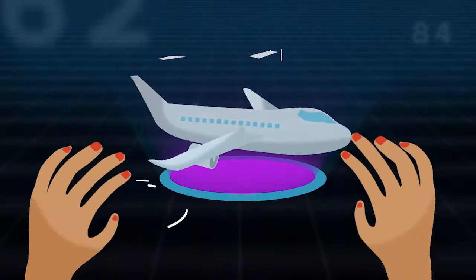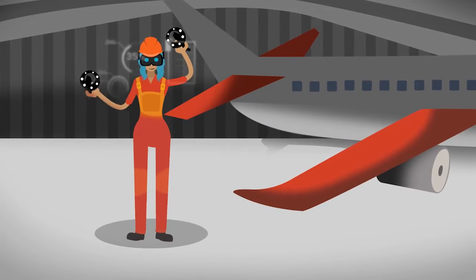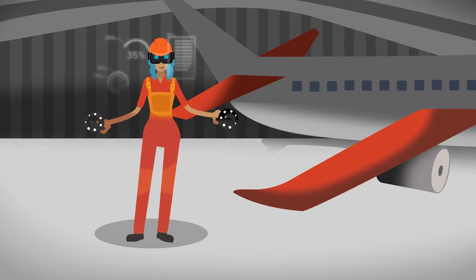For example, Boeing uses VR as a training tool for their electricians to put together parts for their airplanes. It overlays information on top of what they see, and it's kind of like a tutorial display system that they've used.